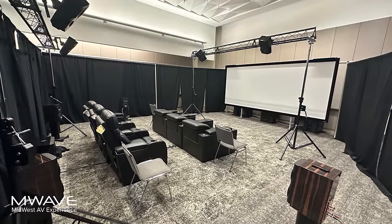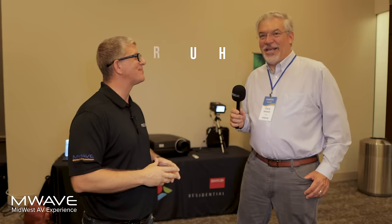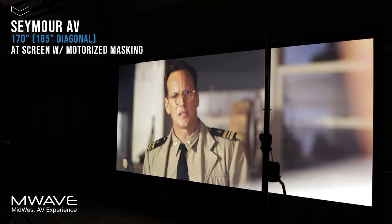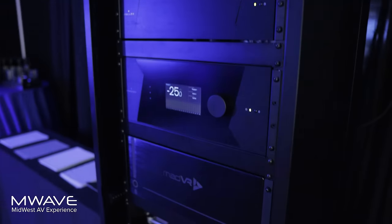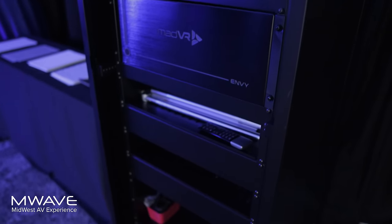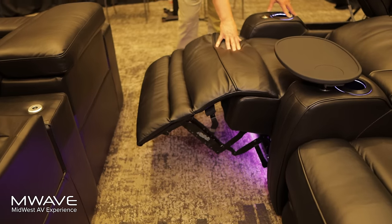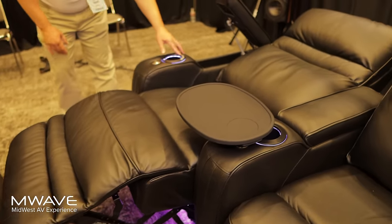We are at M-Wave 2023, going through all of these experience rooms. We have Chris Deutsch with Barco. This is an awesome room — we have a Barco residential projector, the New York CinemaScope, a Seymour screen at 185 inches diagonal, 2.37 aspect ratio, acoustically transparent. Kaleidoscape is our source, MadVR for exceptional processing, Storm Audio for audio electronics, Perlisten for speakers, and Row One seating. Tell us about the technology Barco brought to the show this year.